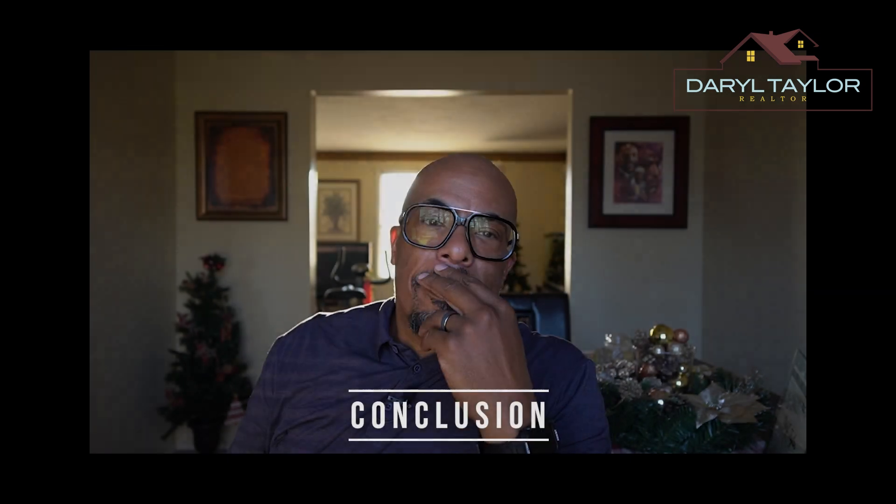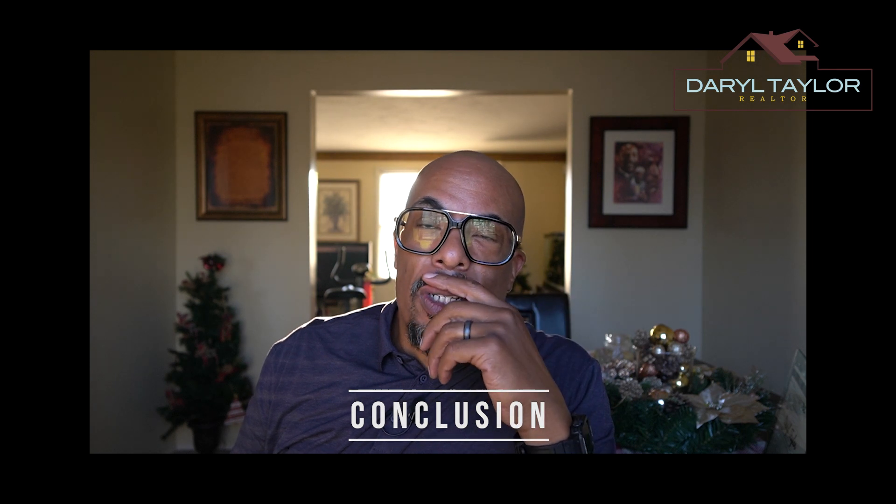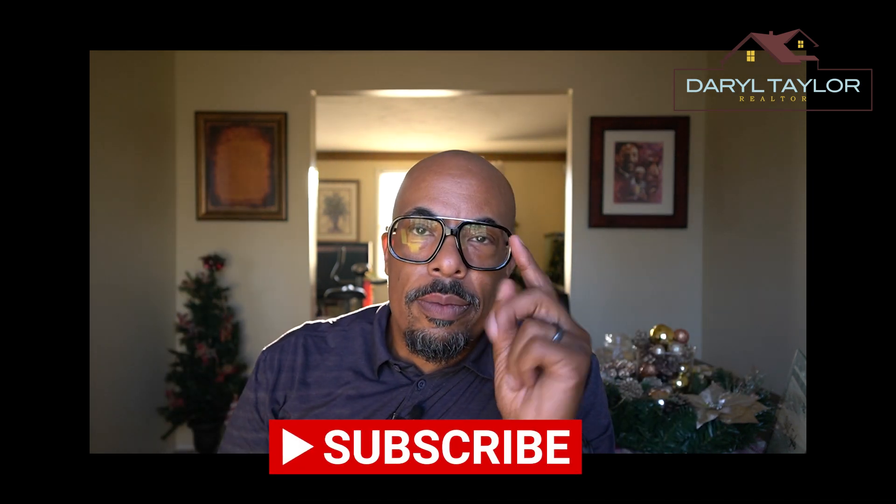In conclusion, finding the right realtor is a crucial step in your real estate journey. By doing the research, prioritizing local expertise, emphasizing communication and connection, and ensuring transparency and negotiation skills, you'll be on your way to a successful experience. If you have any questions or need more advice, leave a comment below. Happy house hunting! Get out there, live, love, and enjoy life. Hope to see you on the next video — don't forget to subscribe.